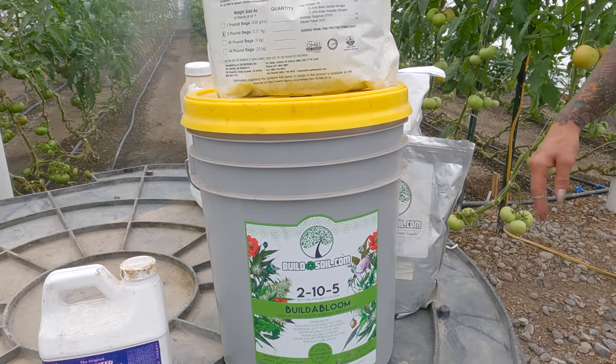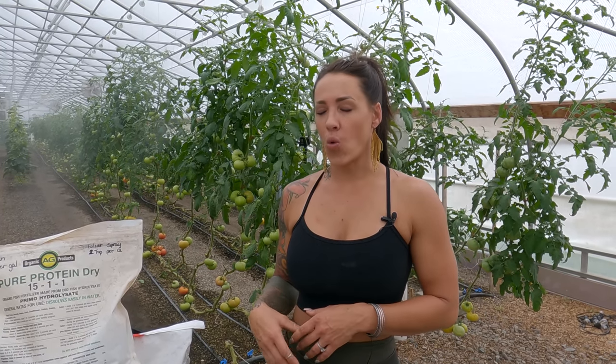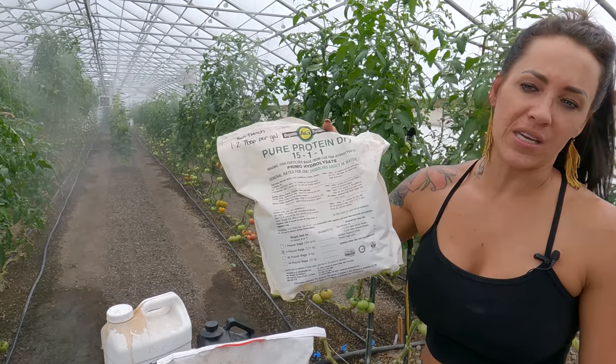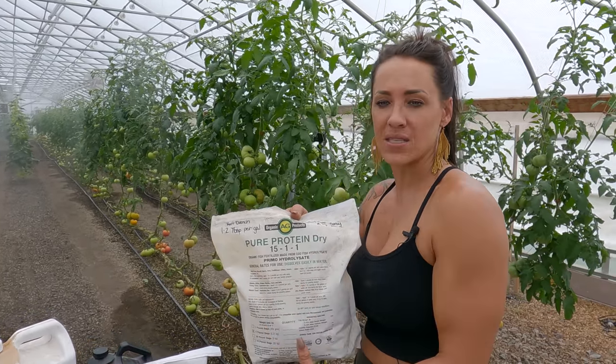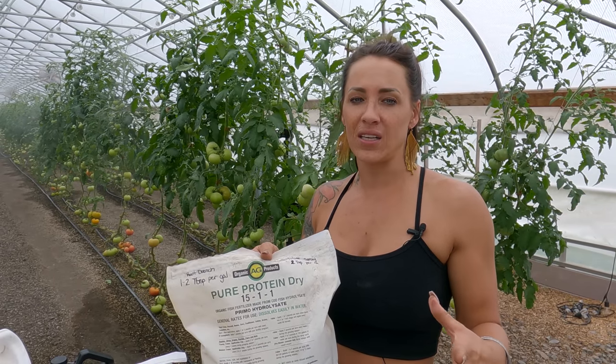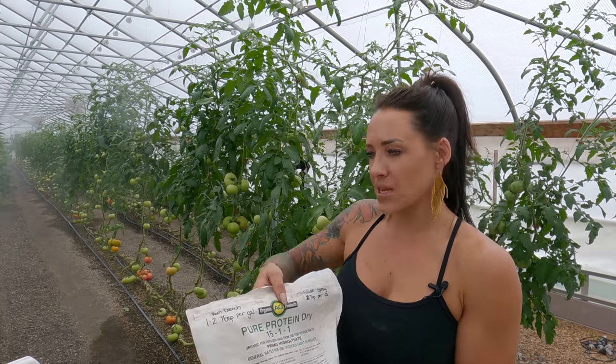This one I just started using this year — Build a Bloom. I'm pretty lucky to have a decent amount. We mix a really strong dose in the Chapin and walk down the aisles to feed it in — I see immediate results from this as well. And then I've been using Pure Protein Dry for years; this bag I've probably had over a year. Some might think these things are really expensive, but once your soil is healthy you don't need much. I feed on a very minimal basis according to what the plants are telling me.